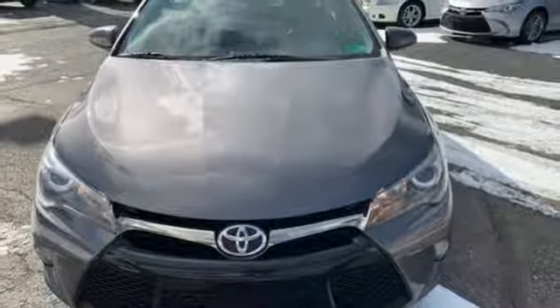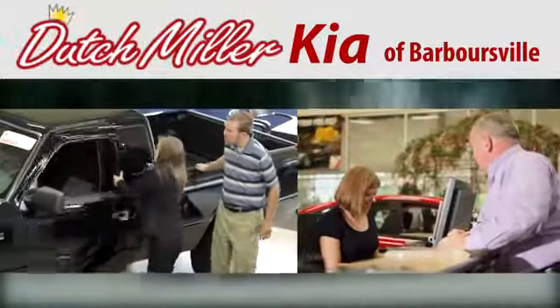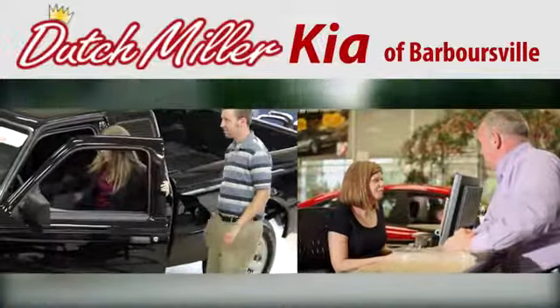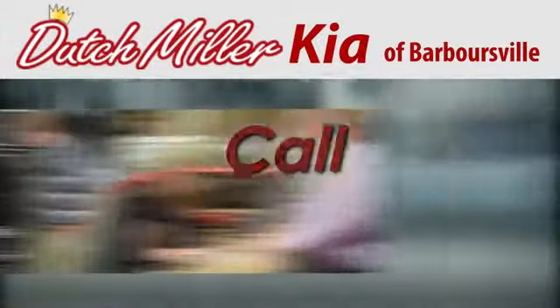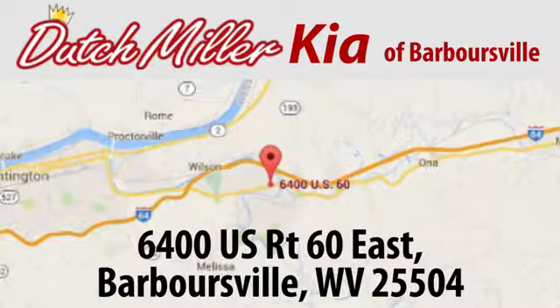Stop in and see this Camry for yourself. At Dutch Miller Kia of Barbersville, we work hard to ensure every customer has a great experience shopping for a new vehicle. Call, click, or stop in today. We're located at 6400 US Route 60 East in Barbersville.